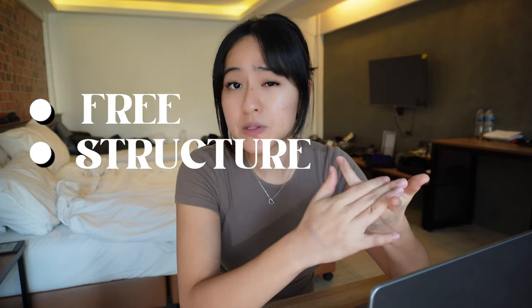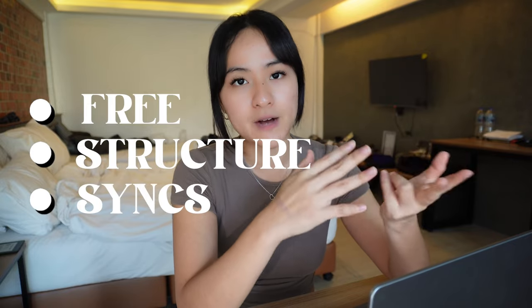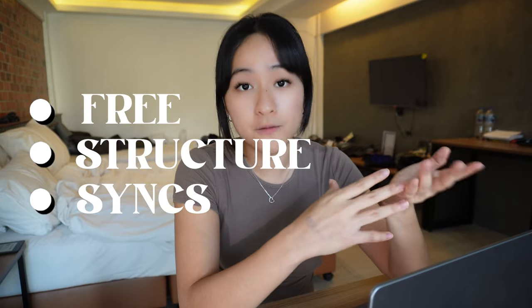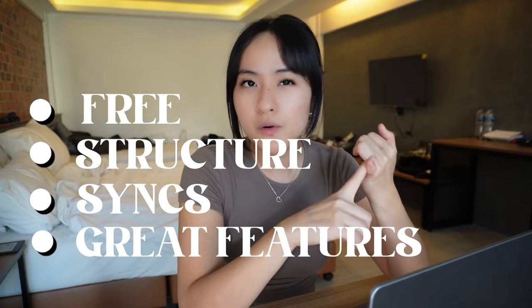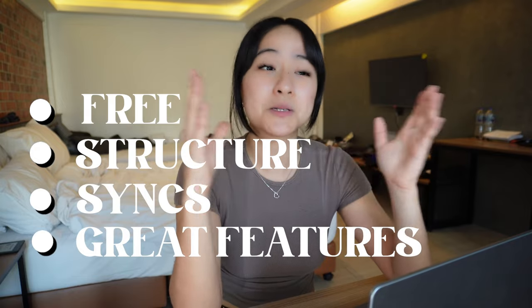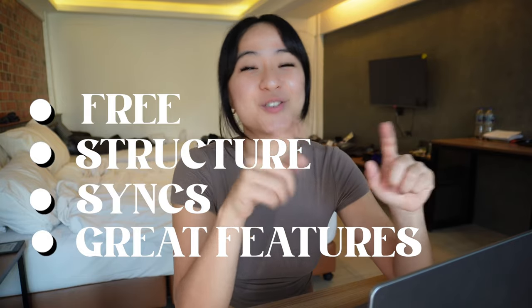OneNote has a really great structure for organising medical notes. It syncs across lots of different devices — your phones, your tablets, your laptops — and it's even available offline to edit. And last of all, it has lots of different note-taking features that are absolutely life-changing to note-taking, which I'll show you a little later.